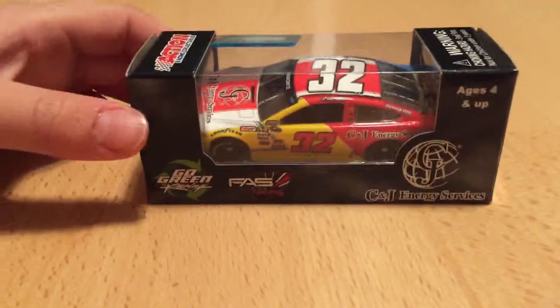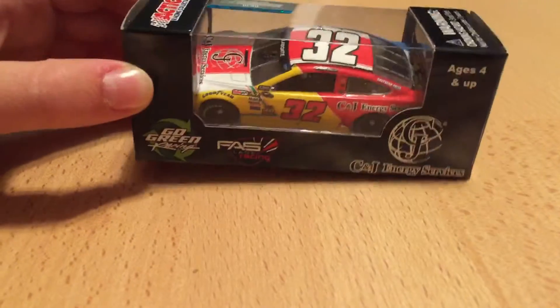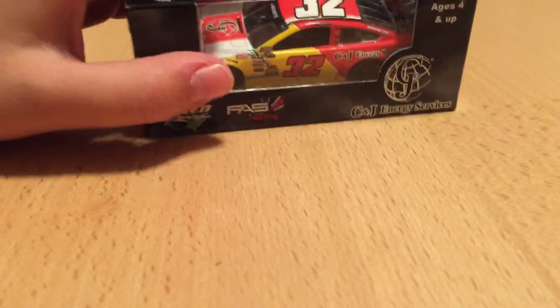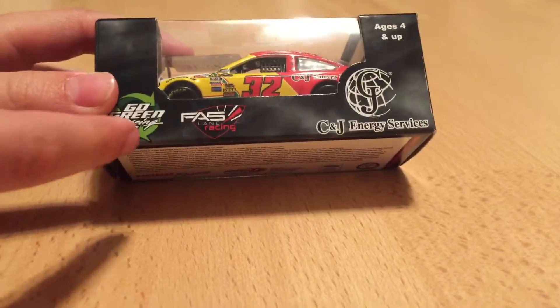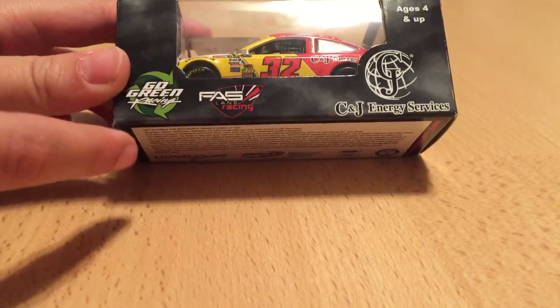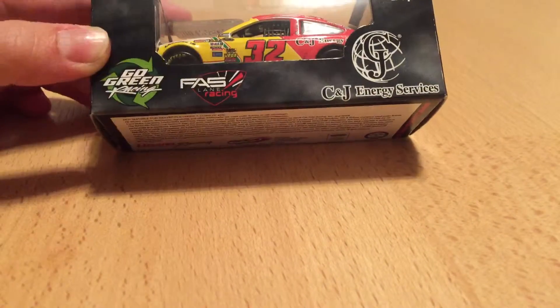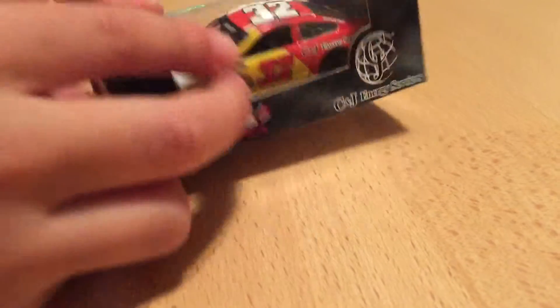Hello NASCAR fans. I'll be doing a review on Terry Labonte's number 32 2014 Last Ride car for Go Fast Racing. On here it says Go Green Racing and Fast Lane Racing — Go Green and Fast Lane Racing merged, so now I believe it's Go Fast Racing, CNJ Energy Services.